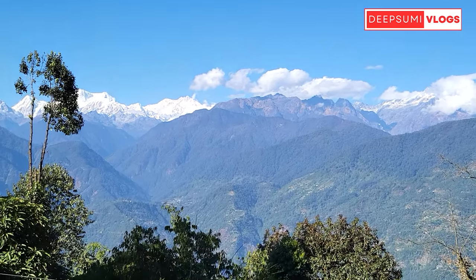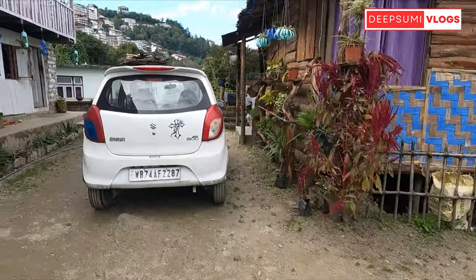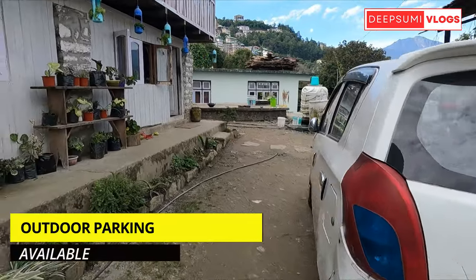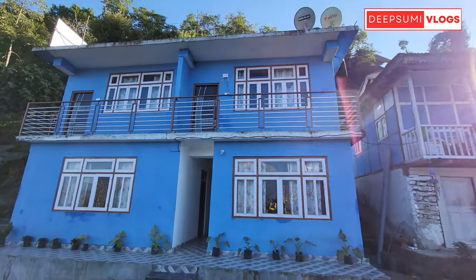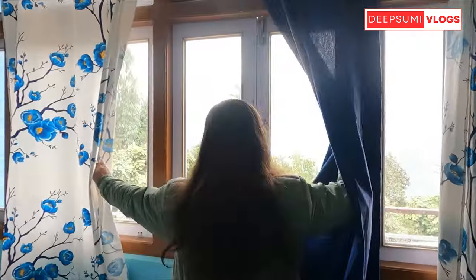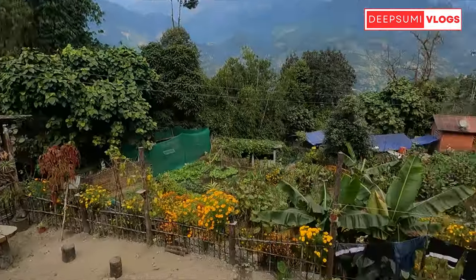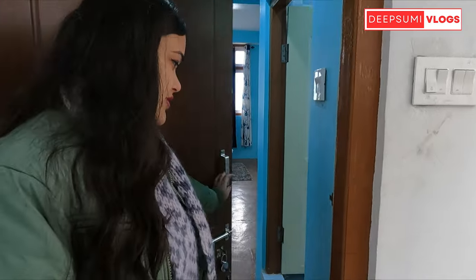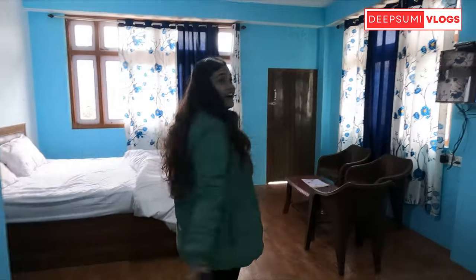From here, you can find your booked jeep and there is enough parking space, which is very difficult to find in the mountains. This homestay has a total of 5 rooms — 2 rooms on the ground floor and 3 rooms on the first floor.